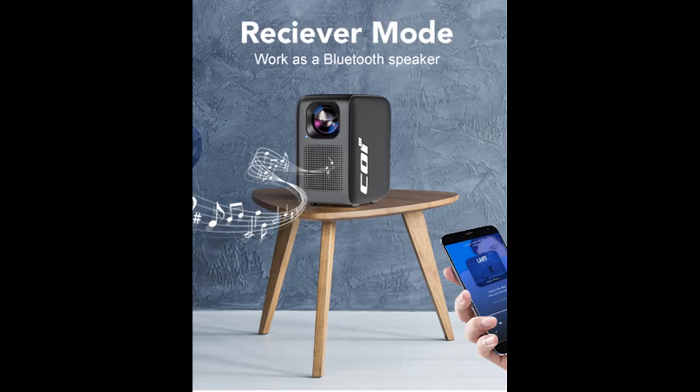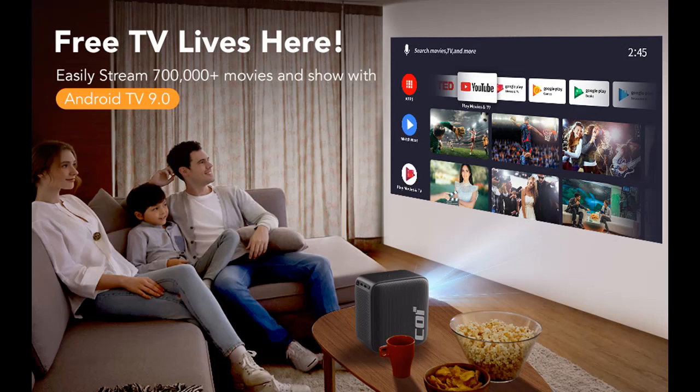Besides, the HDMI and USB ports make it possible to connect PC, phone, TV stick, Chromecast, and Roku stick, and more. It's also possible to connect it with PS4/PS5 and Xbox to enjoy big-screen gaming fun.